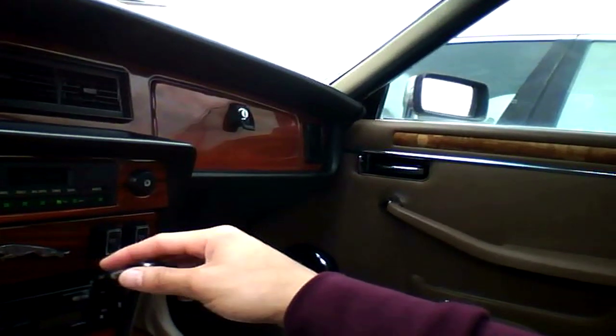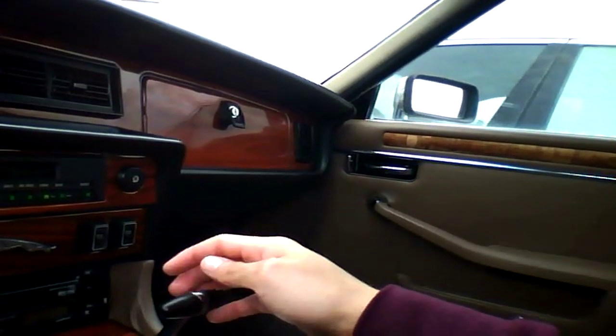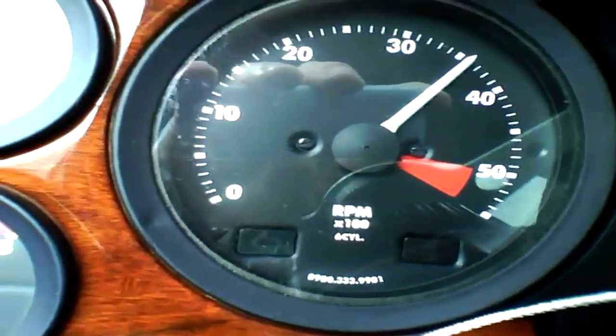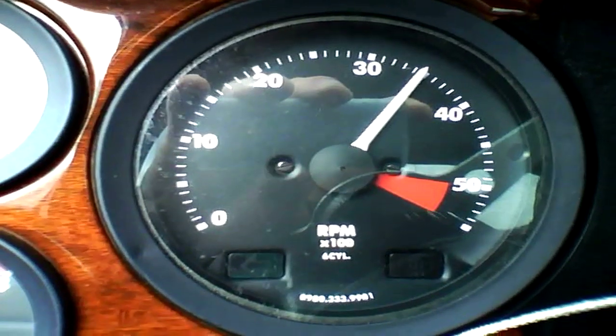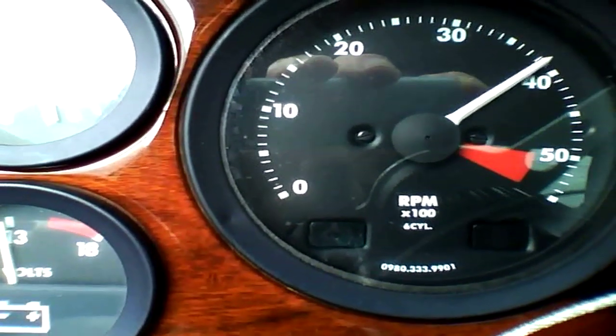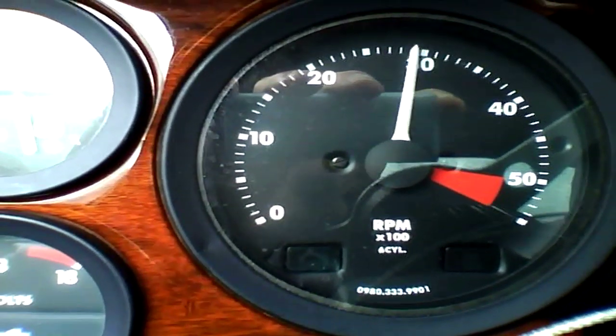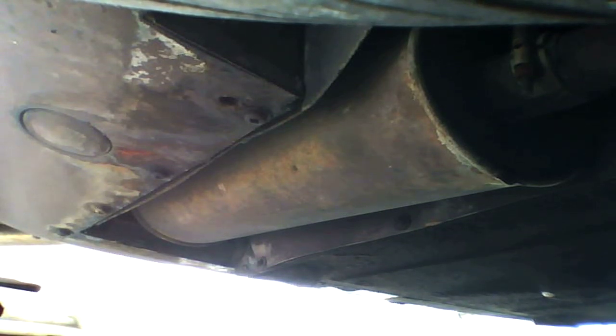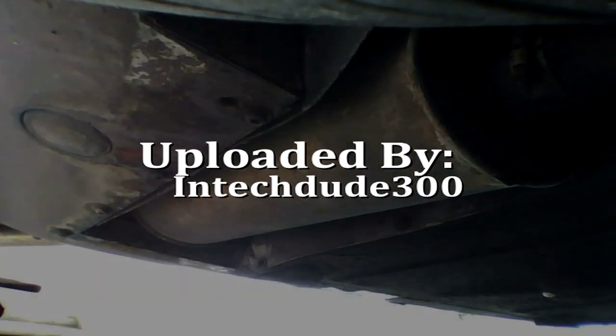It's a piece of shit, though, this part. This is a three-speed auto, the way it feels. Here we go. This is a three-speed auto.